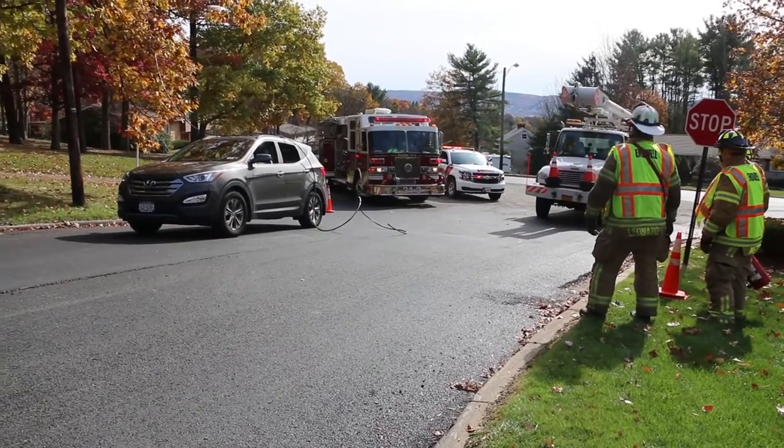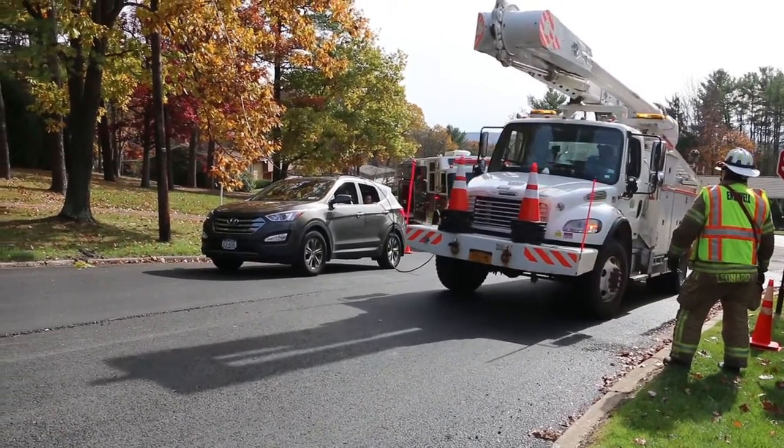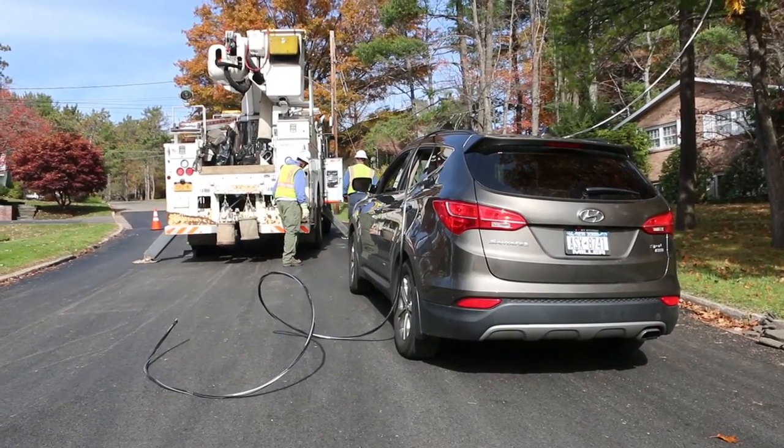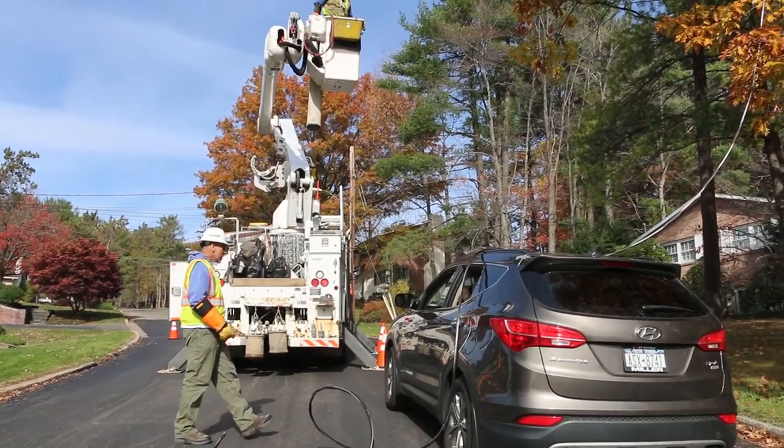The car is a safe haven when a live wire falls on it, because electricity always seeks the easiest path to ground — in this case, on the outside of the vehicle, through the tires, and into the ground.